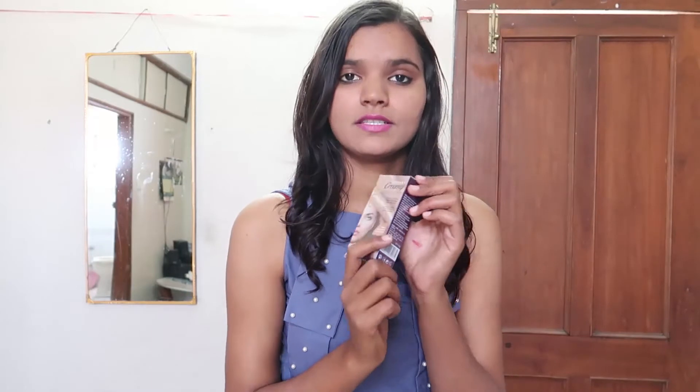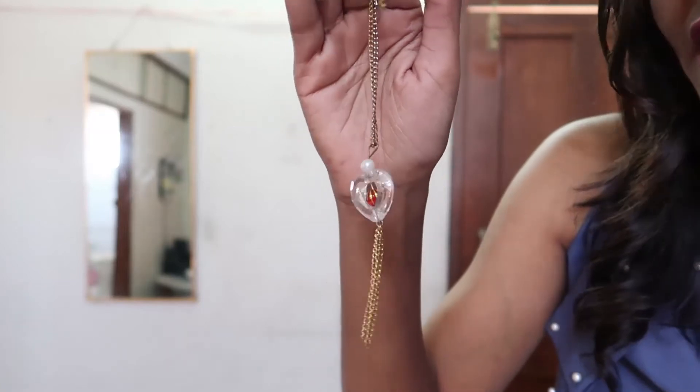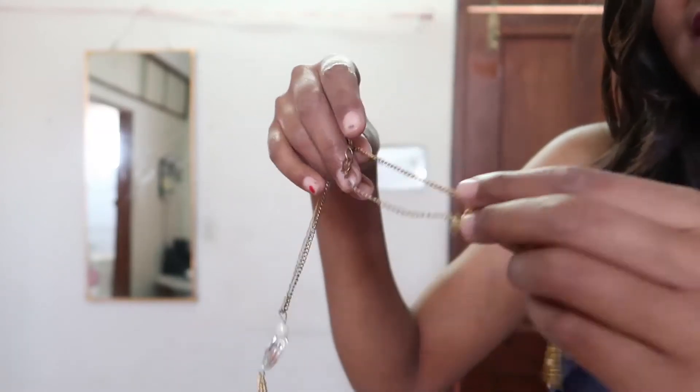This product is for removing dark spots and pimples. You just apply it and it can hide your pimples. It's for hiding pimples, wrinkles, and whatever skin concerns. This is my next item — a heart shape locket.